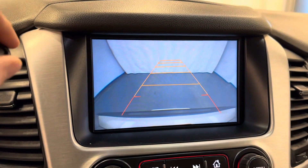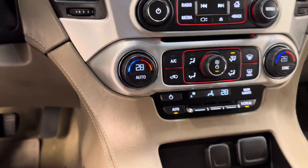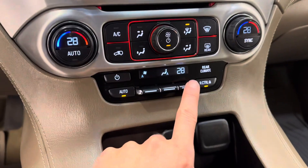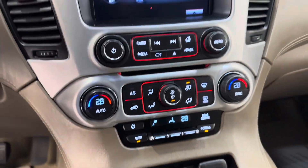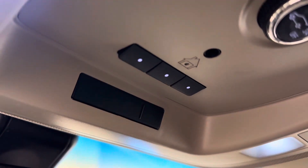The vehicle also has a rear backup camera, dual zone climate control, climate control for the rear of the vehicle, OnStar, and programmable garage door openers.